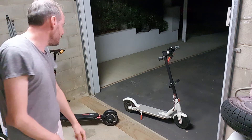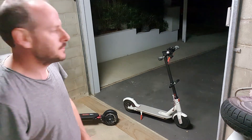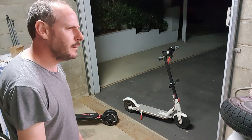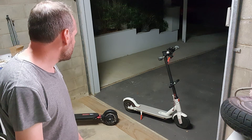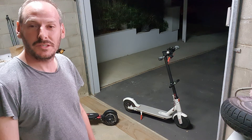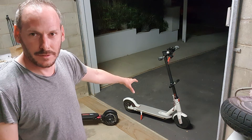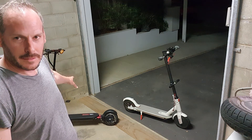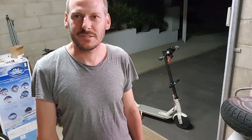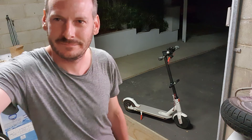If there are any other questions, throw them in the YouTube comments and I'll post this on Reddit as well. I think that's pretty much everything — hopefully it's been a good upgrade option overview for people with an M365 thinking about something like the Zero 9. Hope this helps you appreciate the investment you might get out of the upgrade. Take care, see ya.